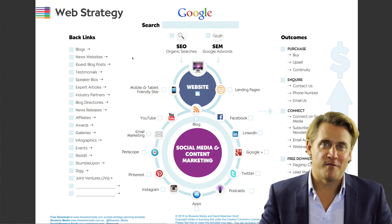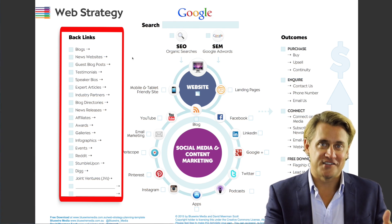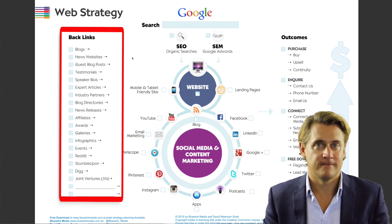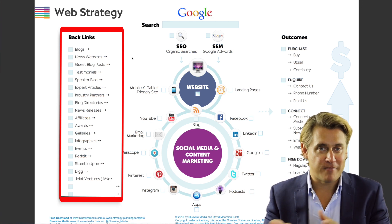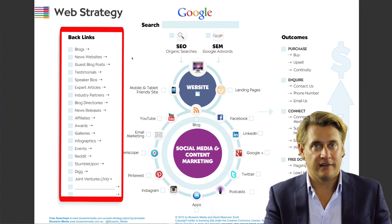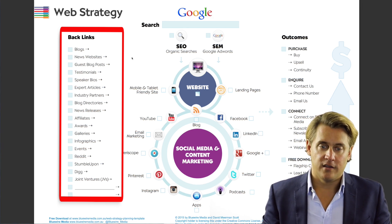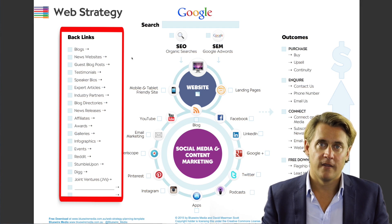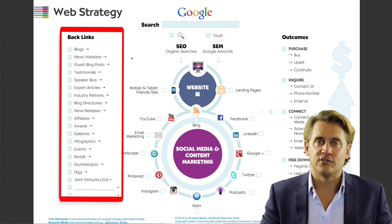The next way that people can find you is via backlinks. A backlink is a link on somebody else's website that, if you click on it, takes them to your website. A backlink might include someone who's written a blog article and mentioned you and linked back to your site, or a news article that links back to your site. You can get backlinks through guest blogging, a speaker bio, news releases, winning awards, or running events.